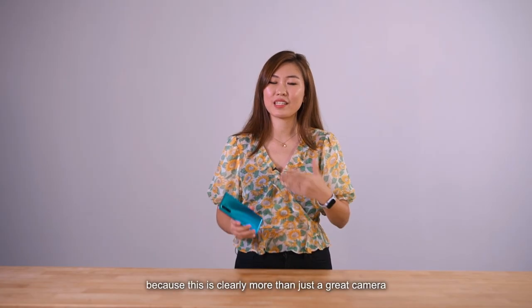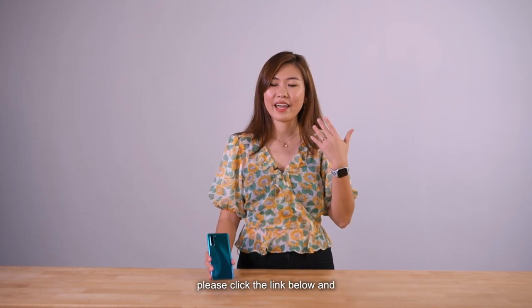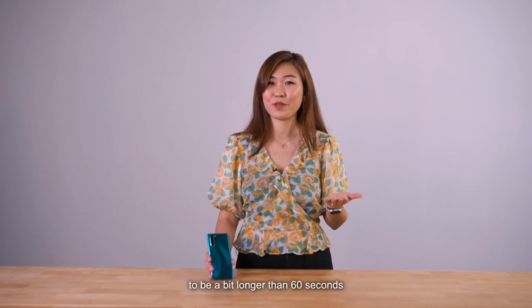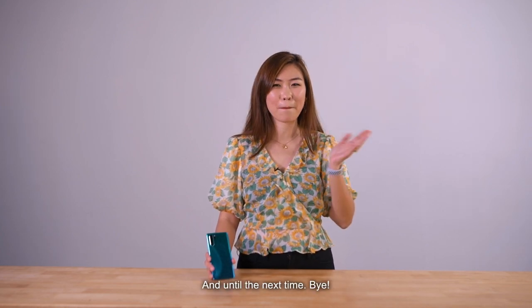For more of my review, because this is clearly more than just a great camera, please click the link below and if you would like this segment to be a bit longer than 60 seconds, please leave a comment below. Until the next time, bye!